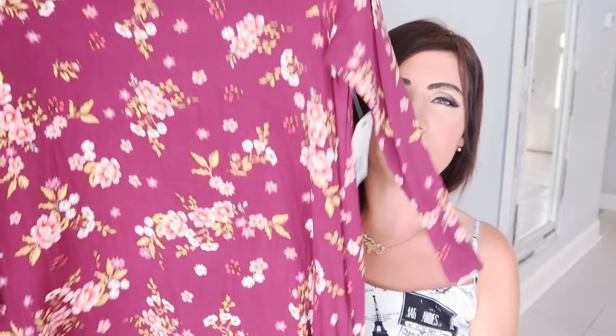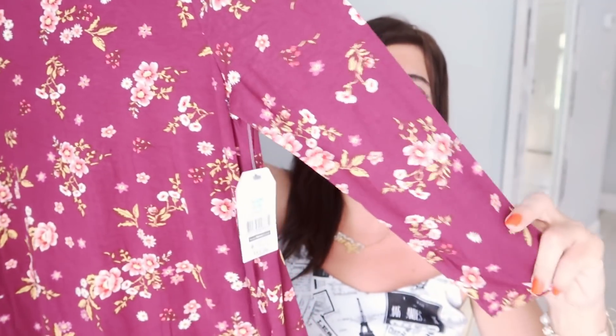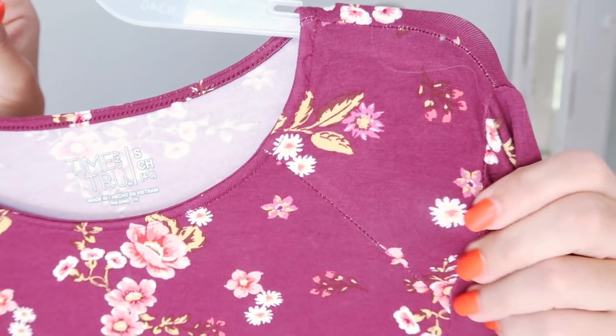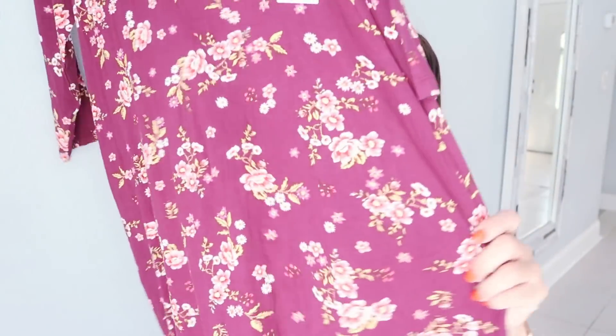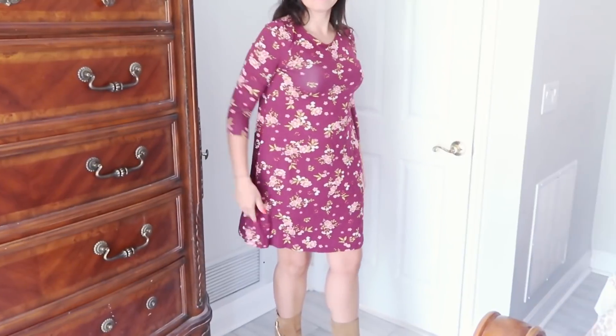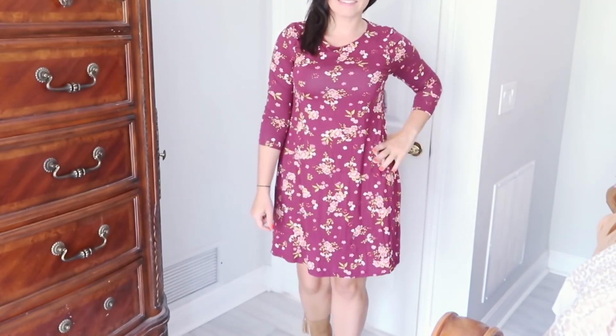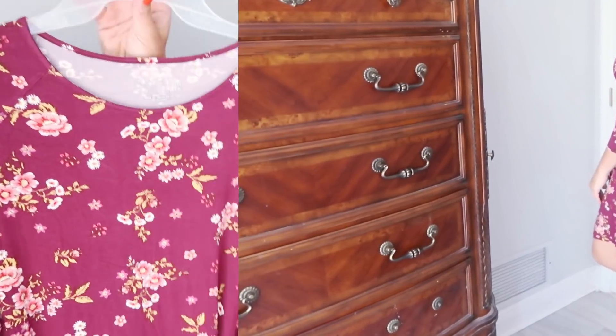The next thing I picked up is this t-shirt dress from Time and True. Every season I'll get a couple of these, especially when they come out with new prints and colors. It has a scoop neckline, a three-quarter length sleeve, and the fabric is really soft and stretchy. It also has pockets, and the skirt flows out a little bit at the bottom. These are $13.98 and come in a bunch of different prints and colors. This will be so cute in the fall with your denim jacket, cardigans, and blazers. I did size down one to a small.